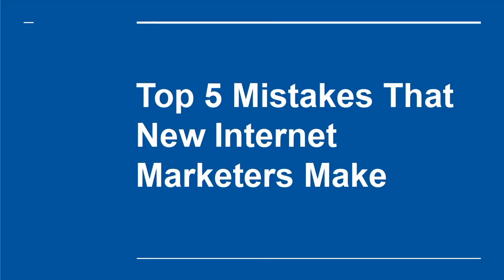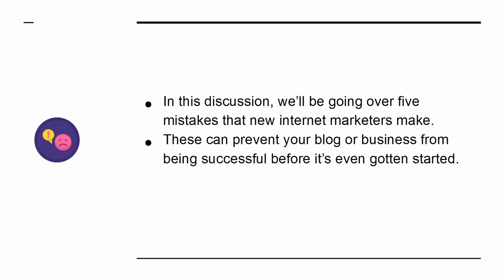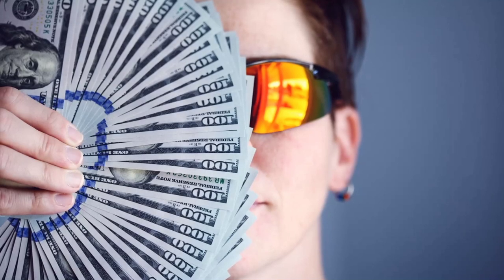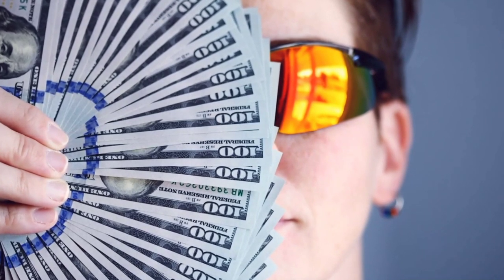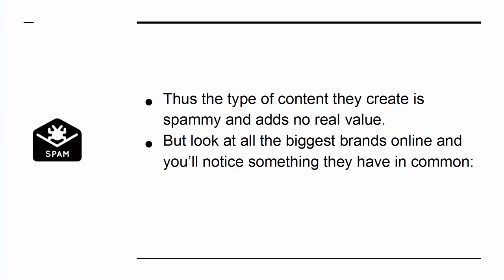Top 5 Mistakes That New Internet Marketers Make. In this discussion, we'll be going over 5 mistakes that new internet marketers make — these can prevent your blog or business from being successful before it's even got started. An awful lot of people who get into internet marketing do so because they want to make money quickly with minimum work. They see that you can make money online and assume that this must be an easy and quick way to make a buck. Thus, the type of content they create is spammy and adds no real value. But look at all the biggest brands online and you'll notice something they all have in common: they're good. Number 2: Poor Design. Your web design should be top-notch — that means having a strong brand, a responsive and modern website, and using the best tools to build everything. Look at your competition: does your site honestly compete?